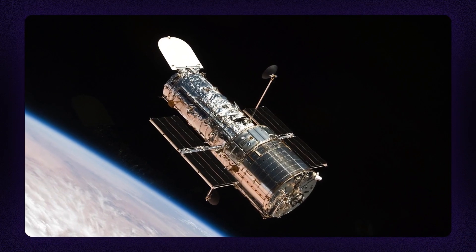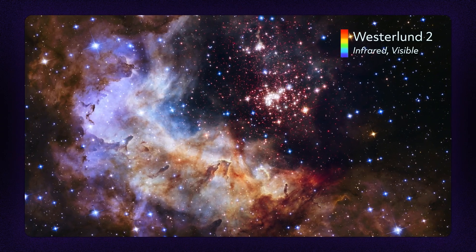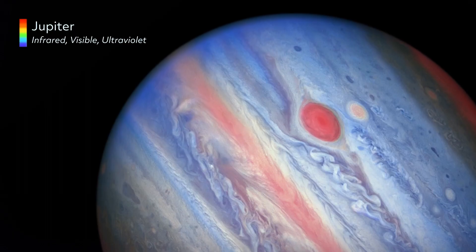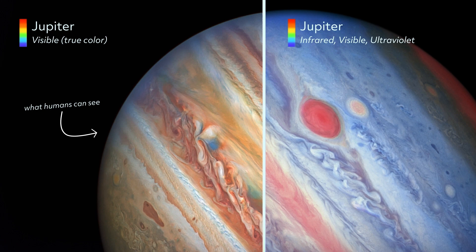As a cosmic photographer, NASA's Hubble Space Telescope has taken over a million snapshots documenting the universe. These images illustrate, explain, and inspire us with their grandeur, but may not match what we'd see with our own eyes.